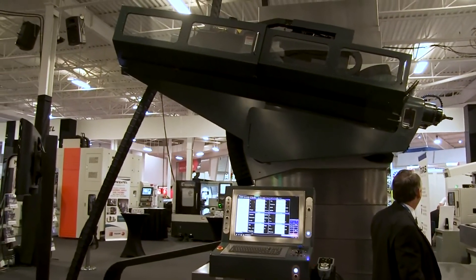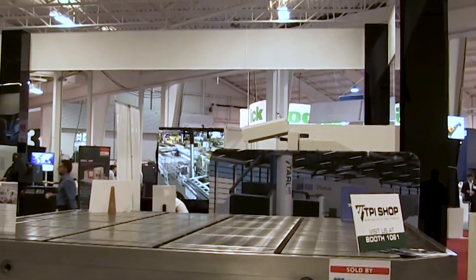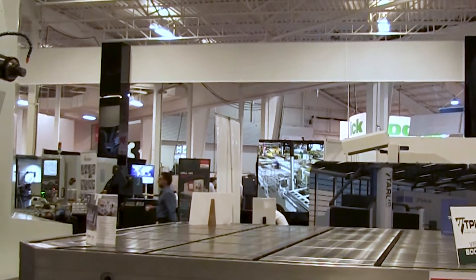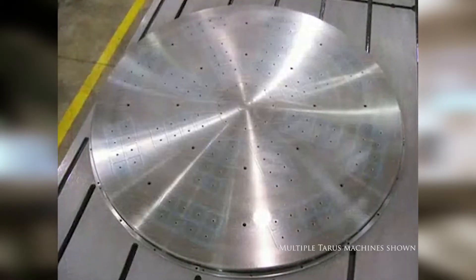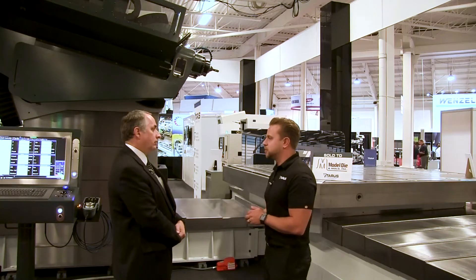The rotating table on this one is different as it holds T-slots, but we can do an FCS tabletop with pallet changing capabilities. We also have a magnetic tabletop. So different functionality based on the type of work that they do — we accommodate pretty much every platform.